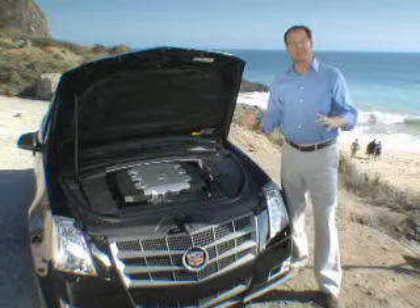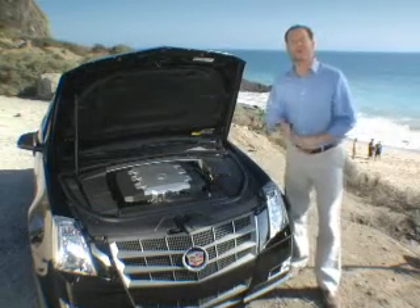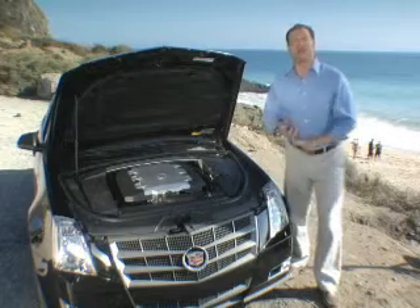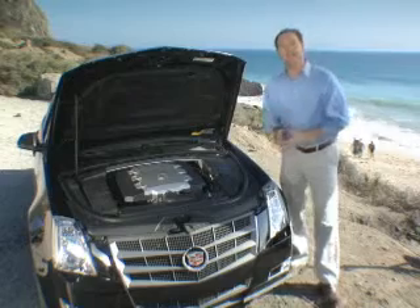What that does is it helps almost everything: more power — 304 horsepower — more torque — 273 pound-feet of torque — better mileage — 17 city, 26 highway estimated EPA — and reduced emissions.